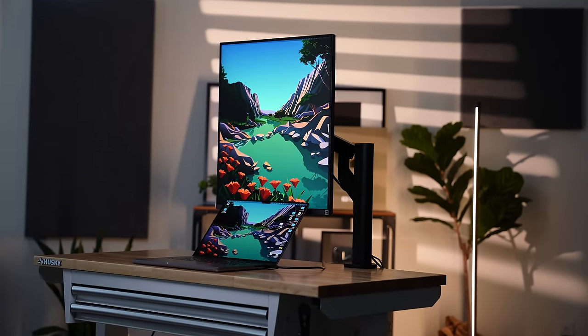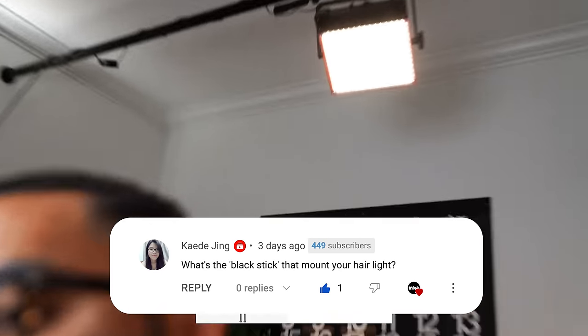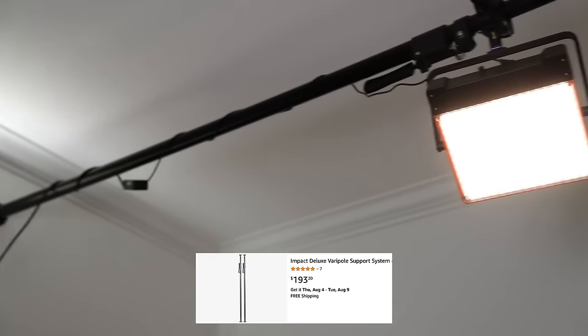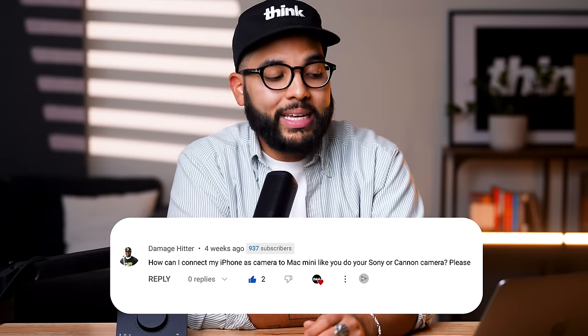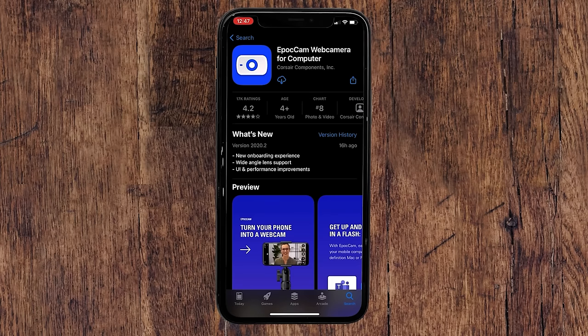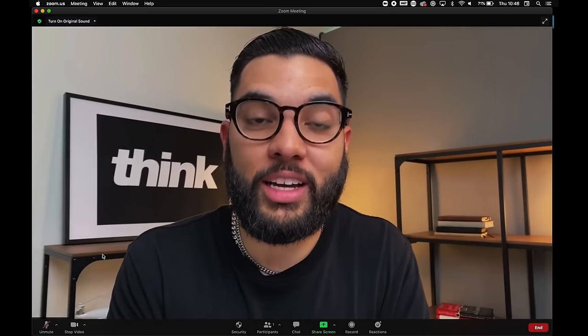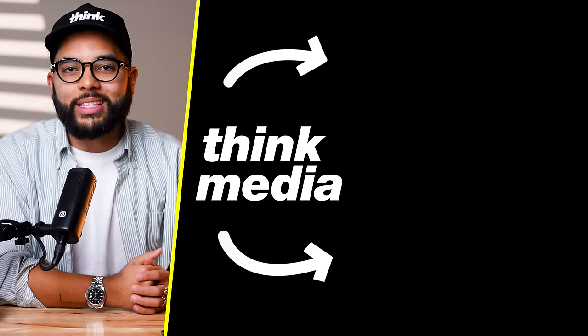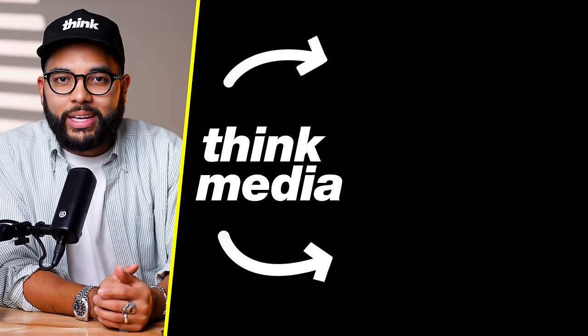Let us know in the comments which of the four setups was your favorite. For Q&A: KD asked what the black stick mounting the hair light is — it's called a Varipole, a heavy-duty tension rod similar to a shower curtain rod that temporarily mounts things to your ceiling without light stands. Damage Hitter asked how to connect an iPhone as a camera to a Mac mini — the simplest way is to download the app Epoch Cam (the $8 version recommended), which lets you hook up your iPhone wirelessly or via USB. Hope you got value from this video!